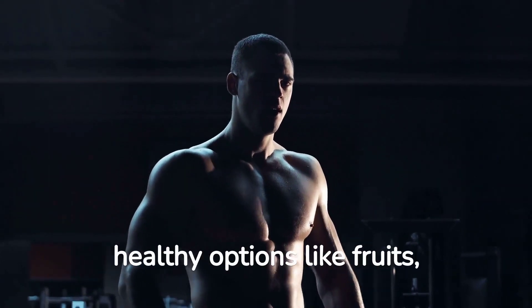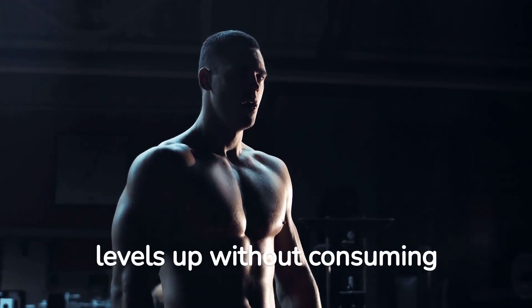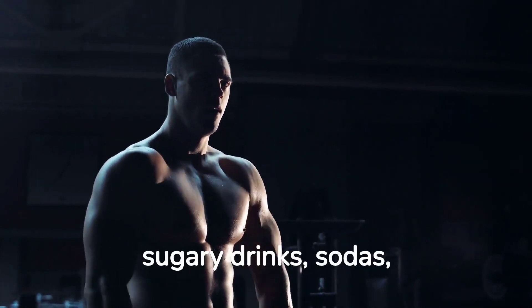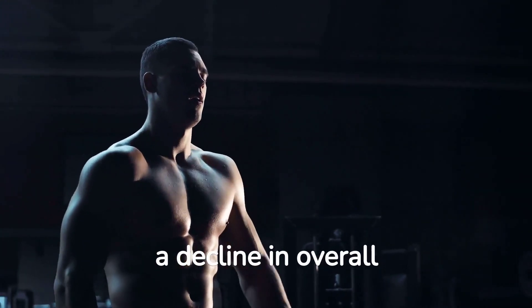When it comes to snacking, choose healthy options like fruits, nuts, yogurt, or vegetables to keep your energy levels up without consuming excessive calories. Avoid sugary drinks, sodas, and processed snacks as they can lead to weight gain and a decline in overall health.